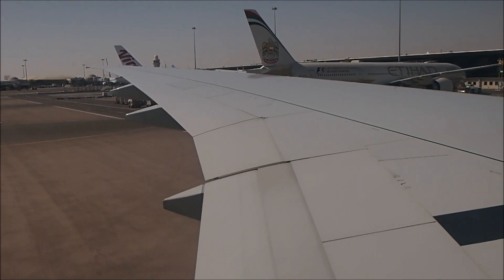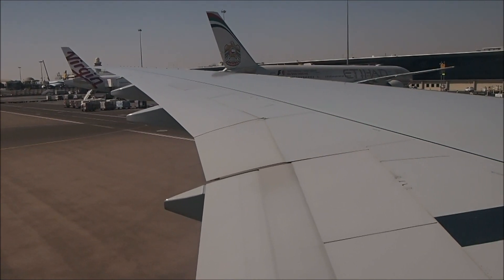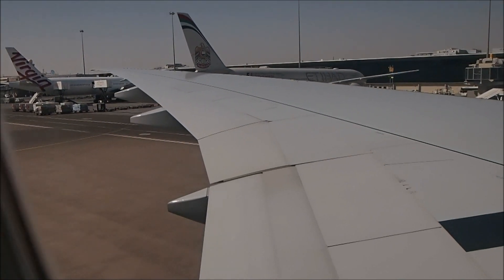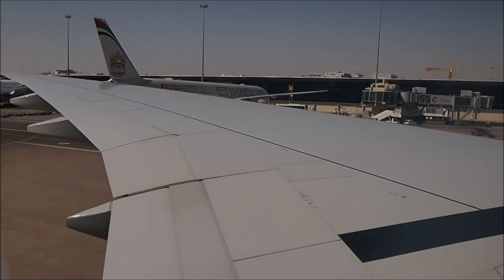When instructed by the crew, remove the life jacket from its container, take it out of its cover and place it over your head. Fasten the life jacket like this, and tie it like this.